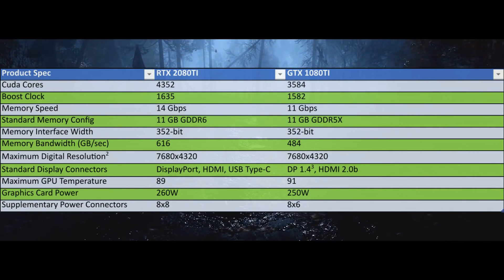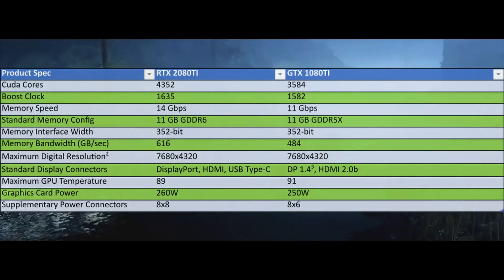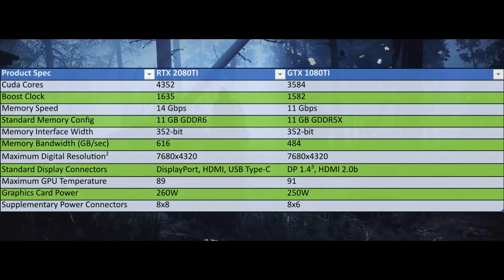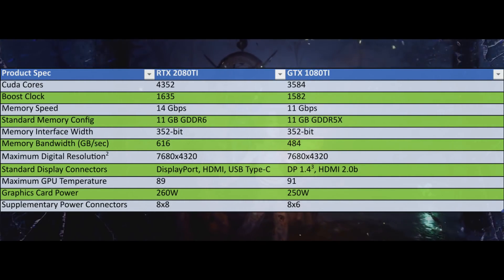The maximum digital resolution is the same — 8K, which is 7,680 — and that's a discussion for another time. Looking at display connectors, there's something new: while the GTX 1080 Ti had DisplayPort 1.4 and HDMI 2.0b, the RTX 2080 Ti Founders Edition keeps both of those but adds a USB Type-C connector. I'm super happy to see that, especially since newer monitors like the 43-inch ultrawide from Samsung support USB-C input as well as uplink and downlink.